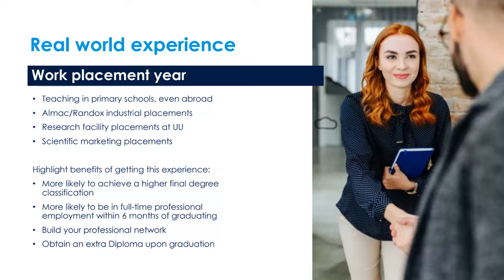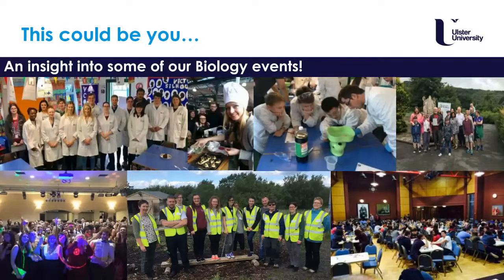The highlights of taking a placement year are that statistically you are more likely to achieve a higher final degree classification, you build a professional network, and you also obtain an extra diploma upon graduating. This could be you — we're quite an interactive course.